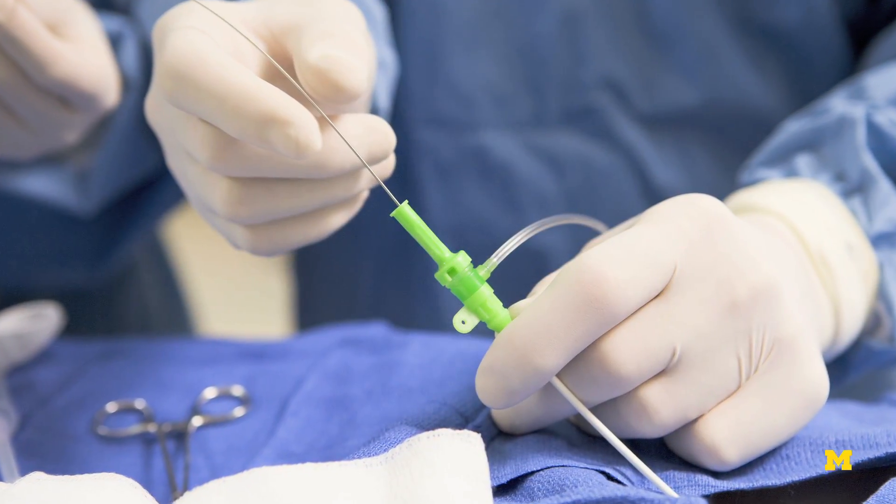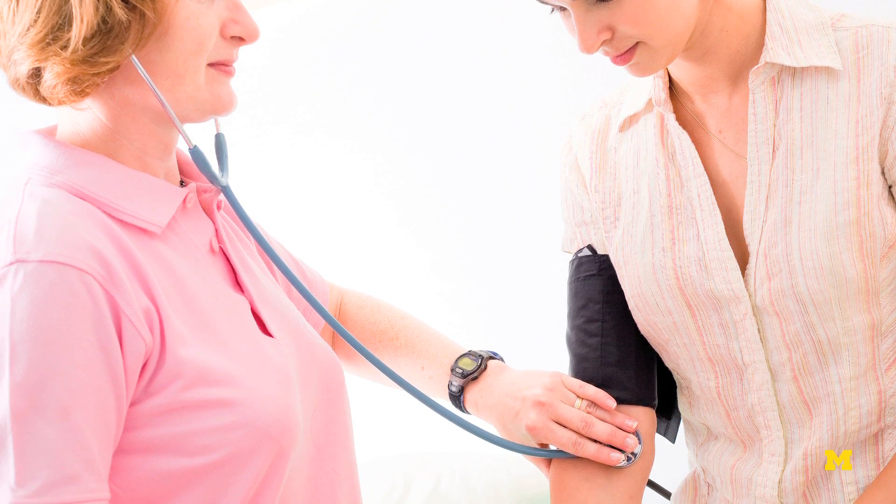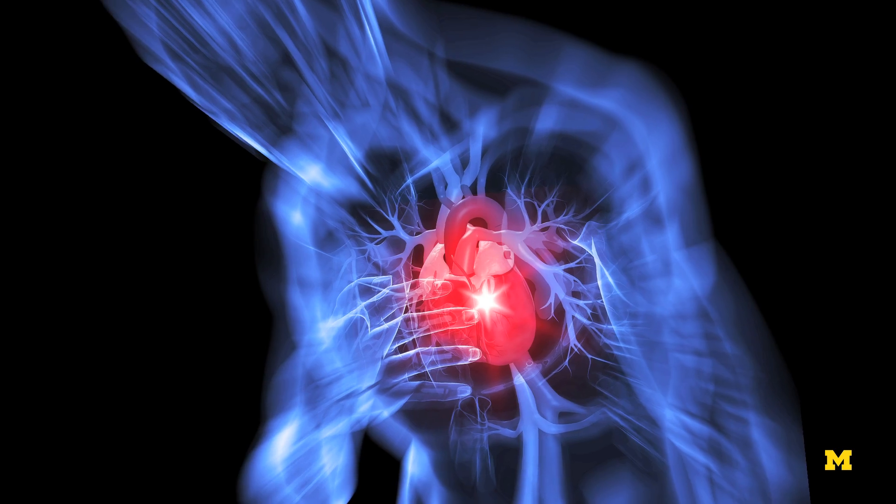What we're trying to do is go into minimally invasive procedures — catheter-based procedures — where we use that laser to try to treat hypertension and also arrhythmia, or irregular heartbeats.